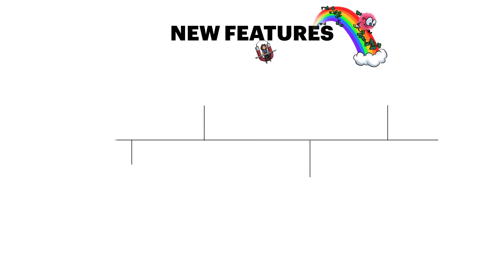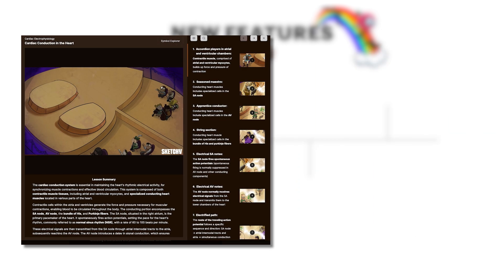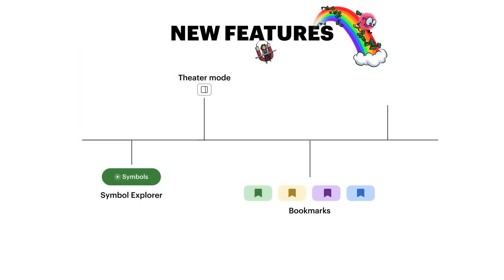Second, we gave the website a huge update. Symbol Explorer is here to help you review sketches, and Theater Mode will get you to the next symbol or video without missing a beat. We also added bookmarks to help keep track of those must-know topics, and we made Dark Mode available to save your eyes during late-night cram sessions.